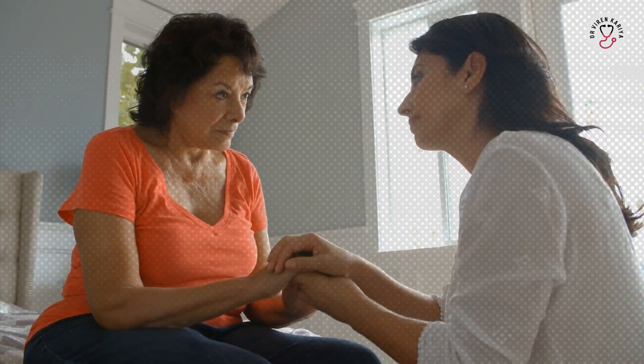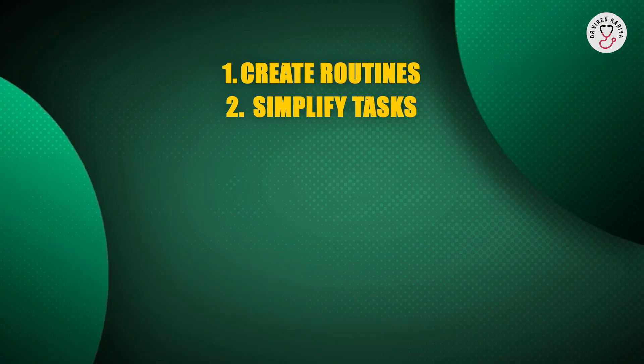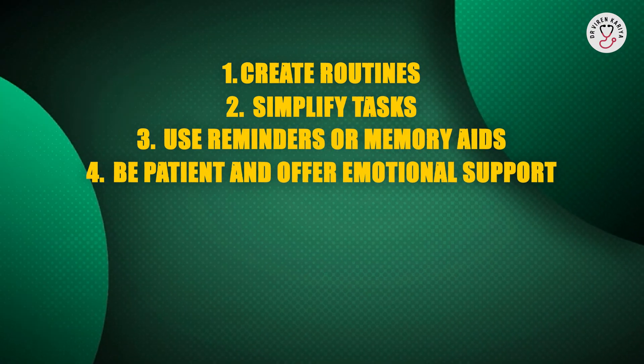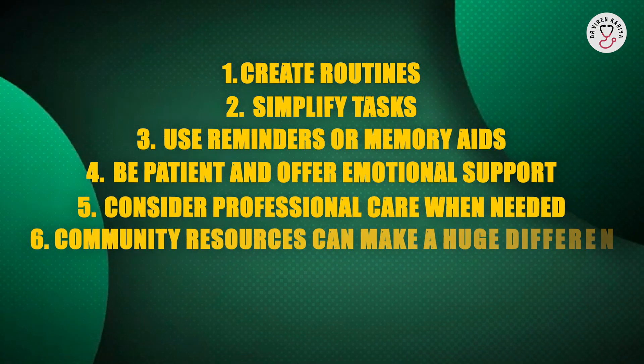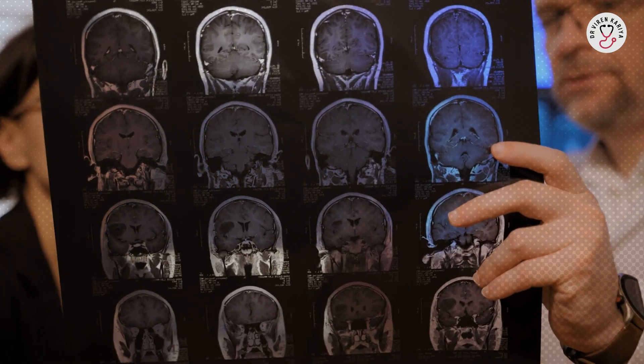Finally, how to live with dementia. If you or a loved one is living with dementia, you are not alone. There are measures you can take: Number 1, create routines. Number 2, simplify tasks. Number 3, use reminders or memory aids. Number 4, be patient and offer emotional support to the patient. Number 5, consider professional care when needed. Number 6, support groups, counseling, and community resources can make a huge difference for both patients and caregivers. Remember, dementia is a complex, challenging condition, but with awareness, compassion, and action, we can improve lives and support those affected.